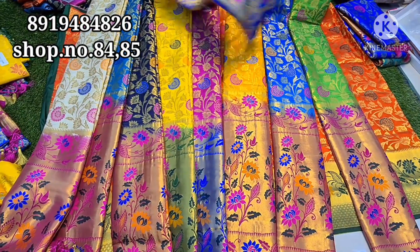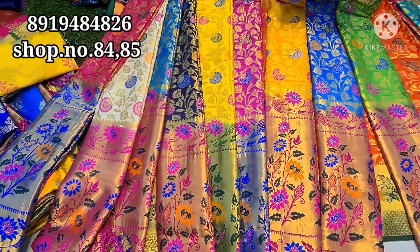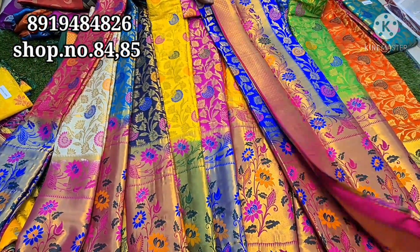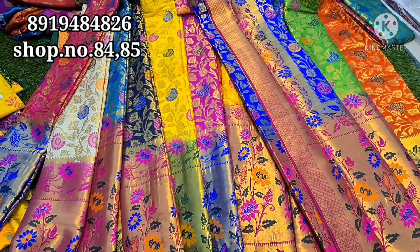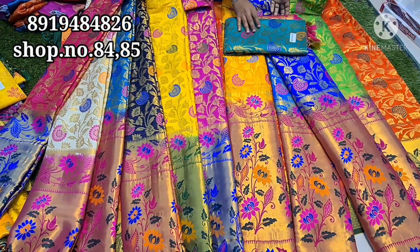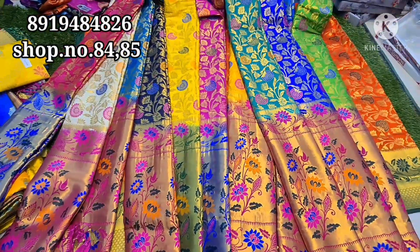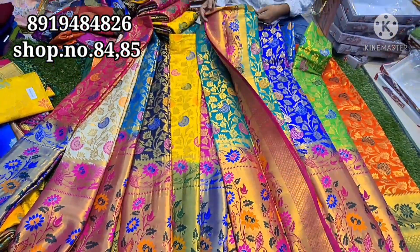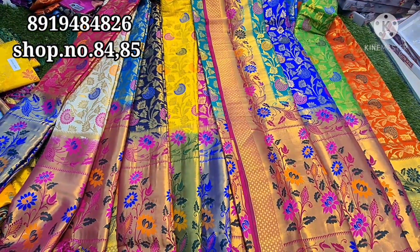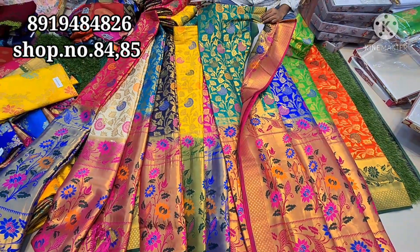This is a tomato color. This is a royal blue combination. This is a pink color — a very good combination for the sari. There is no compromise here. There are two types of sari. There are 20 sari varieties and a full sari range available.